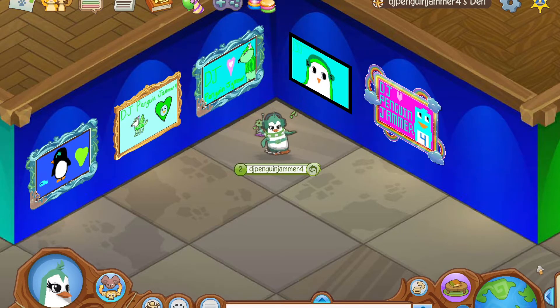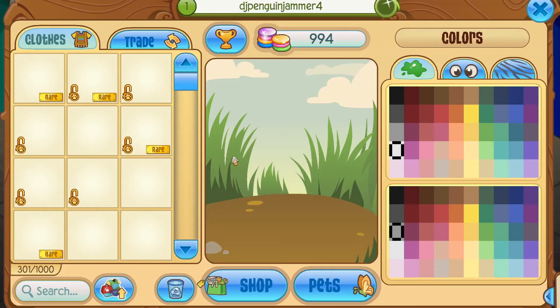Hey guys, it's DJ here back with another video. Today I'll be showing you the goat which is leaving stores — I think it's one or two days now. I'll also be showing you the mushroom hut which I'll be decorating. I'll do a little speed decoration, so let's get started and decorate our little goat.